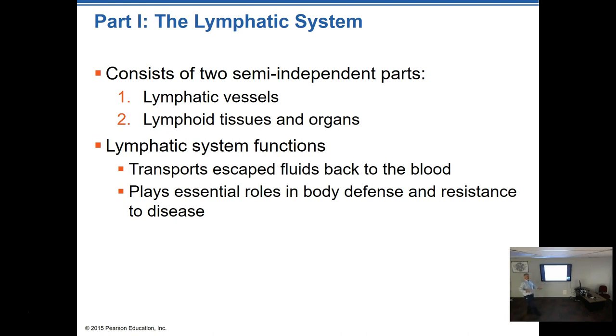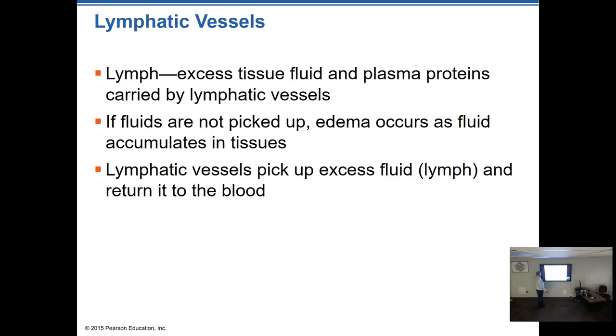Some of that fluid isn't reclaimed by the vessels due to osmotic pressure on the return side. It's hydrostatic pressure that pushes fluids out, but osmotic pressure brings it back in — and that doesn't recapture all of it. The lymphatic system's function is to recapture some of those fluids from the capillary level and return them to the blood. By running this fluid through lymphatic organs and tissues, the body can sense infection or foreign substances and signal a response. This is vital in protecting us from infection.